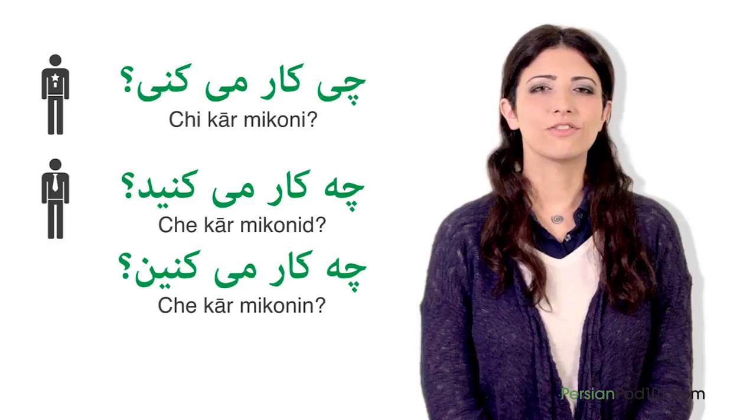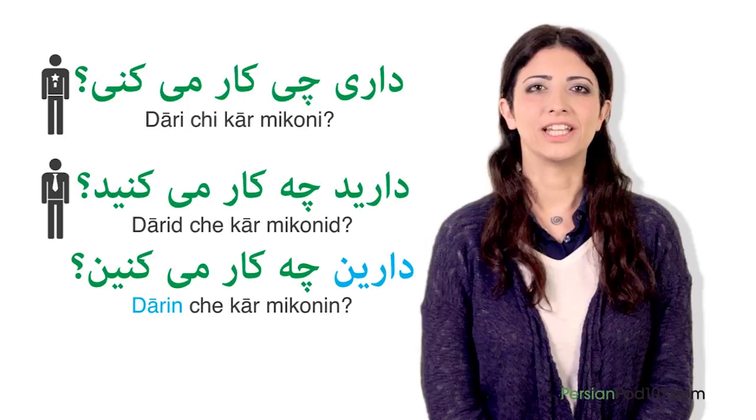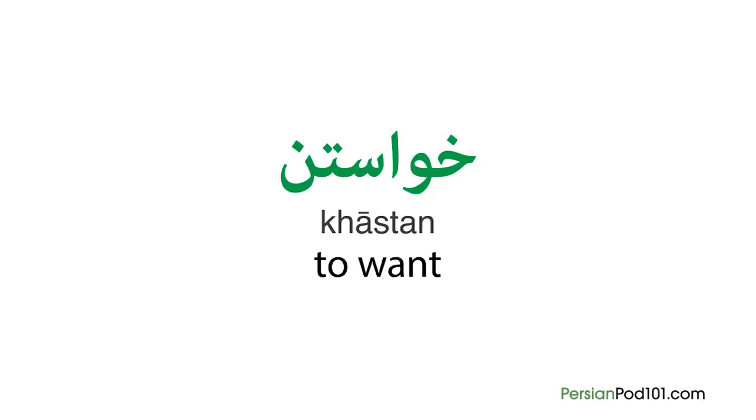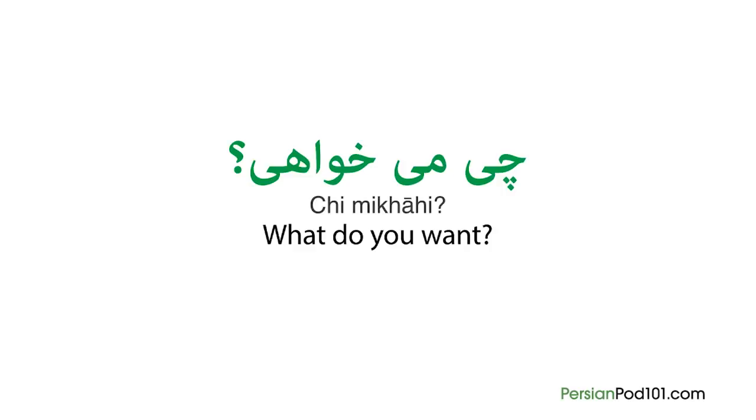Dashtan's present root is dar. The rule is simple: each time you want to ask a question starting with 'what' and followed by a transitive verb, you have to use qi in Persian. For example, with the transitive verb 'to want,' 'what do you want' in an informal way will be qi mikhai. Also with the transitive verb 'to eat,' it will be qi mikhori.